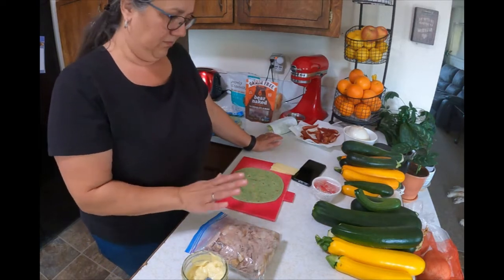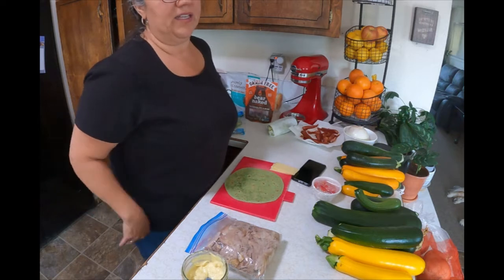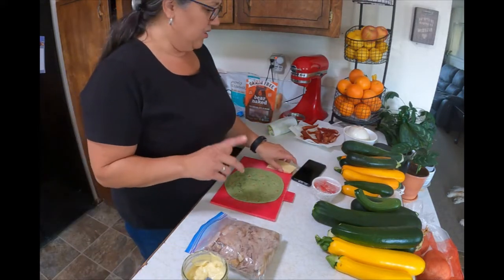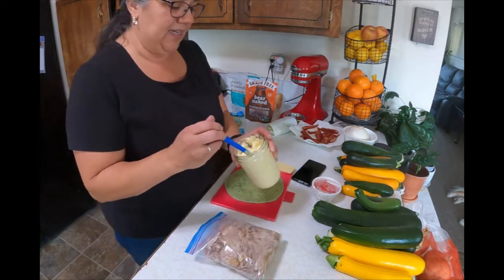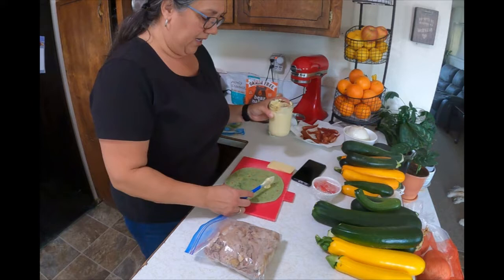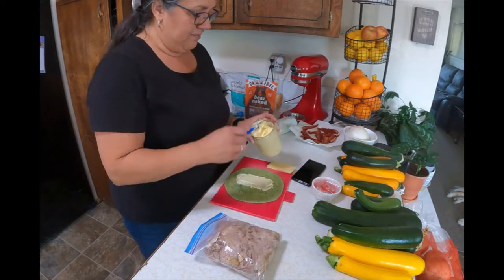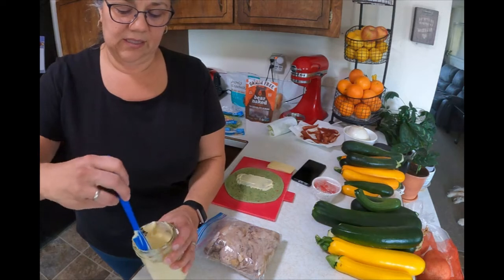Like my husband's lunches, I try to do less processed and more whole foods. I'm realistic though — not everything can be done from scratch. I did make myself some mayonnaise using avocado oil and eggs from my own chickens.